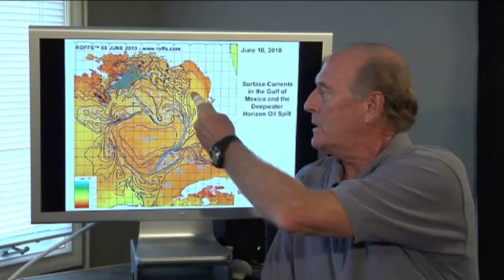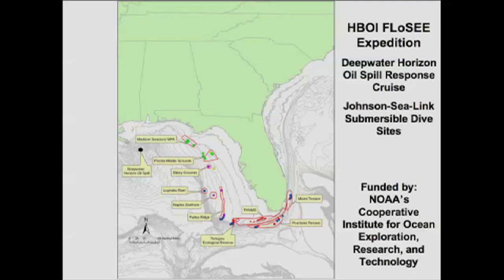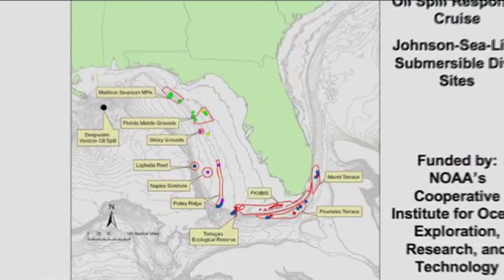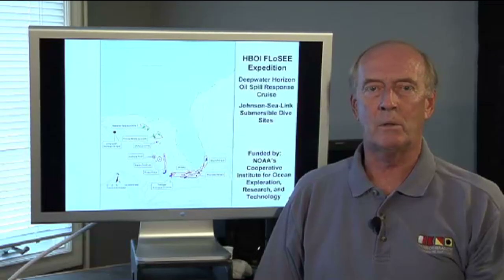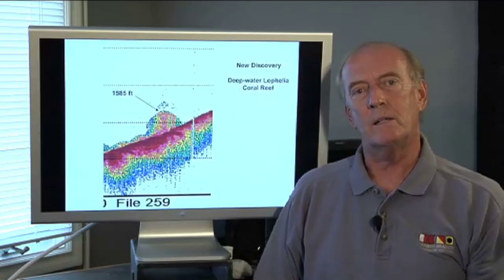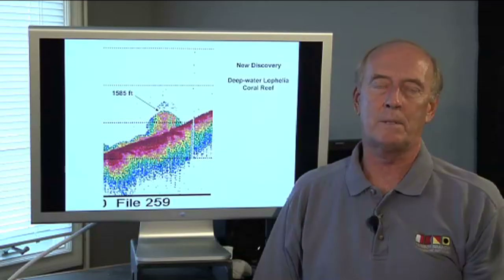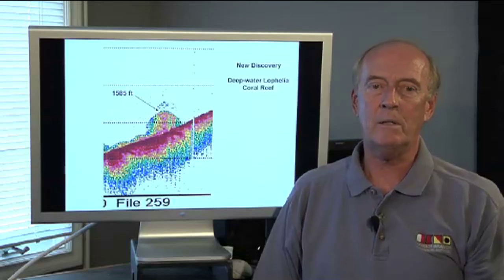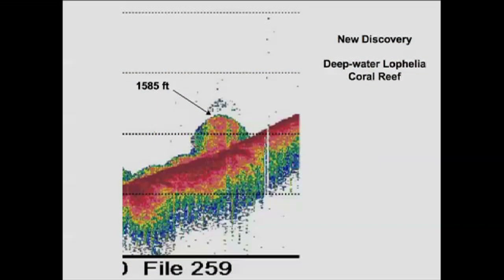Some of this oil came down the west coast of Florida, and that's what we wanted to see — if oil at mid-water levels was impacting these deep water reefs. These are the sites we studied this summer with the Johnson Sea Link submersible, funded by NOAA and the Cooperative Institute for Research. Luckily, we found no oil on these deep water reefs off the west coast of Florida. However, during the cruise, we discovered a new deep water Lophelia coral reef that was unknown prior to this summer's dive.